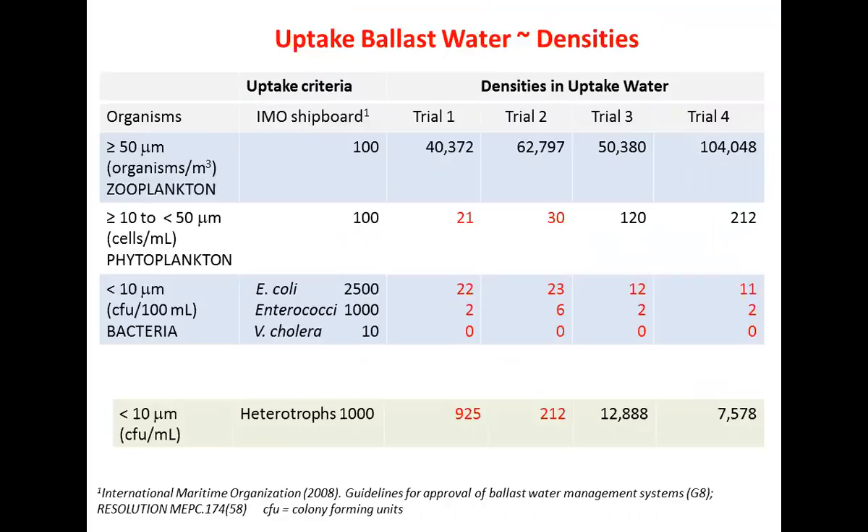The data shows zooplankton on top, phytoplankton in the middle, and bacteria at the bottom including E. coli, Enterobacteriaceae, and Vibrio. I've never seen Vibrio in any test I've ever done. E. coli and Enterobacteriaceae commonly appear at very low levels, way below the IMO shipboard guidelines of 2,500 and 1,000 per 100 milliliters. For heterotrophic bacteria - the broad bacteria class - we met the guideline for two out of four trials, but again this is really hard to meet.